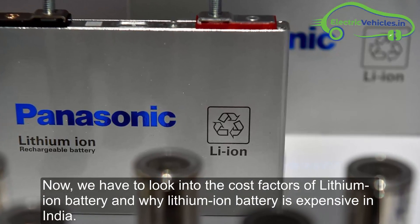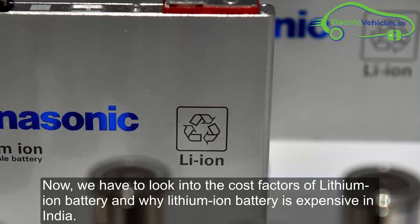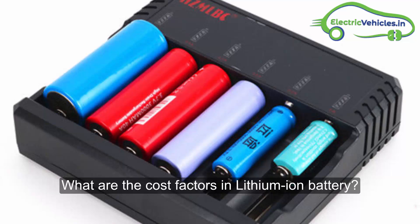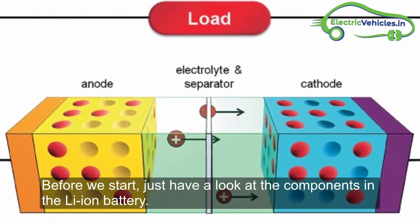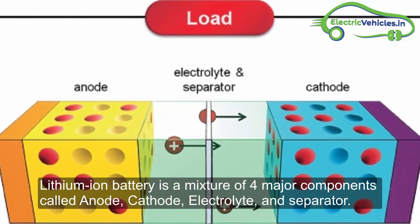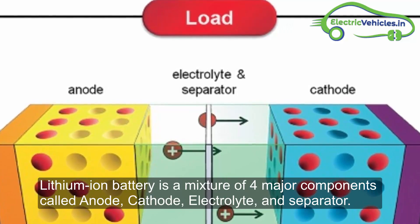Now we have to look into the cost factors of lithium-ion batteries and why lithium-ion batteries are expensive in India. Before we start, just have a look at the components in a lithium-ion battery. A lithium-ion battery is a mixture of four major components: anode, cathode, electrolyte, and separator.